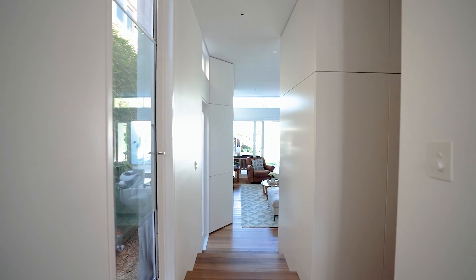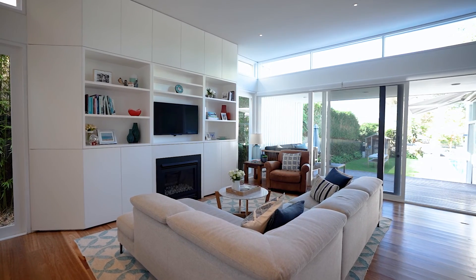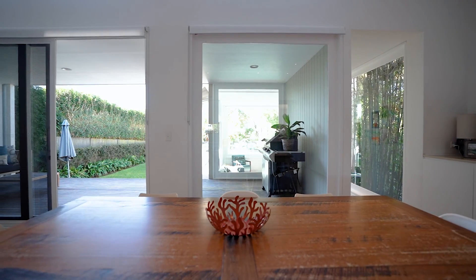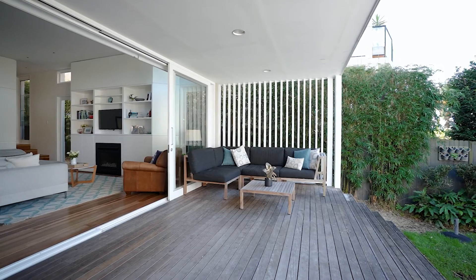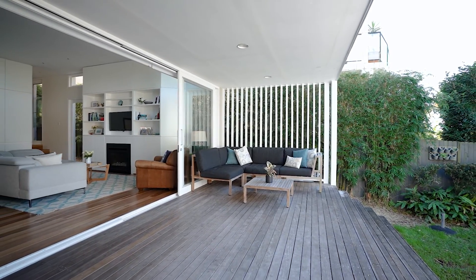Nice level access with its two separate living areas, both offering casual and formal dining. With its northeast level yard with pool, there is beautiful covered al fresco living at its very best.